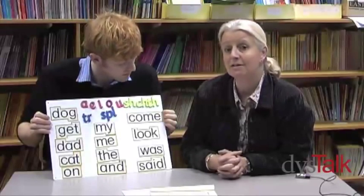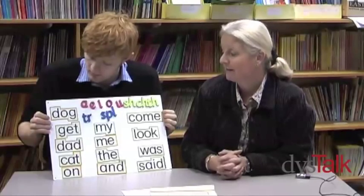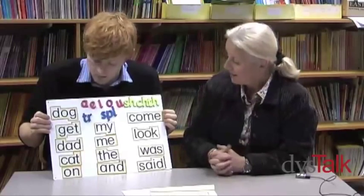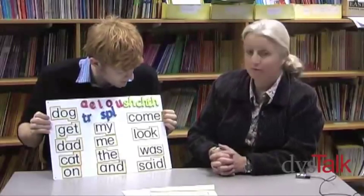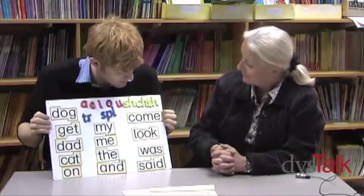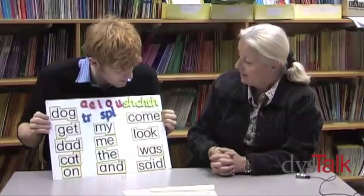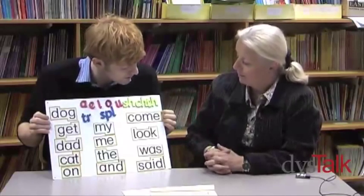Dyslexics might find that very hard because they forget the sounds that the letters make, and even if they remember the sounds they can't then put them together. On the right here we have some irregular words, and of course if you try and sound those out you end up with something like 'k-o-m-e' or 'commie' or something like that. So these types of words are best learned using visual skills.